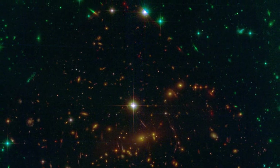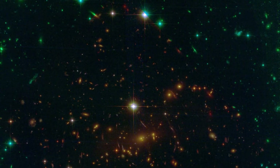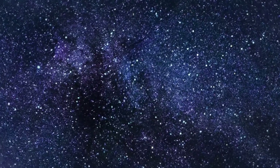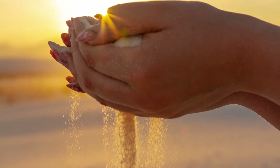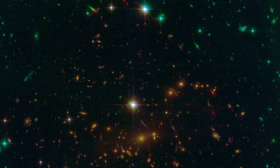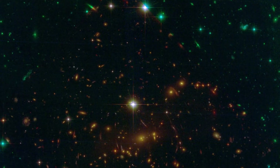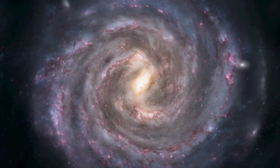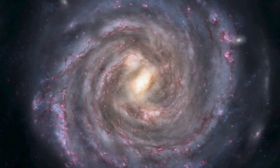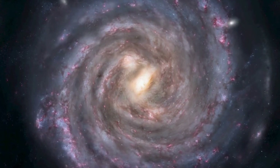What makes this image so mind-blowing is how small and yet how large it is at the same time. It's small in the sense that this image represents only a tiny portion of the night sky. Imagine you are holding out a grain of sand at arm's length — the area of sky that grain covers is the size of the area captured in the image. But it's huge in the sense that nearly every object in this image is a galaxy. In every pinprick of sky, there are thousands and thousands of galaxies, at least.